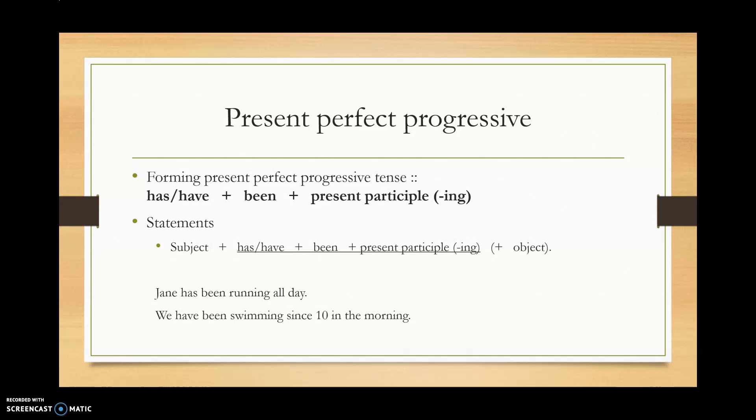First, how do you form present perfect progressive? We use has or have plus been plus the present participle — that's the ing form of the verb. So we have the subject, then has or have been, and then the present participle.